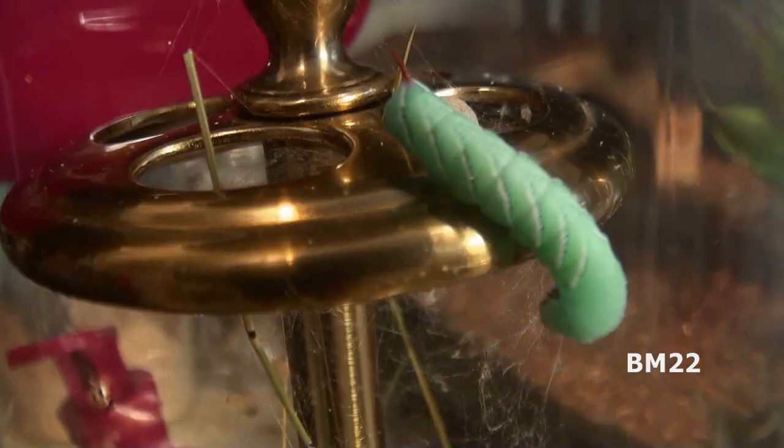Hi everybody, Beanmeister22 here, and if you remember a few weeks ago, I had a video where we showed green hornworms being fed to the black widows and to the scorpions we have here.